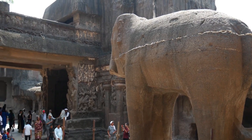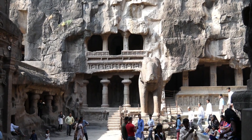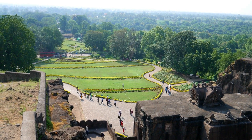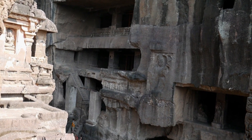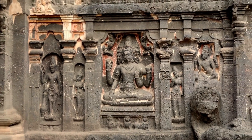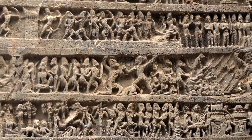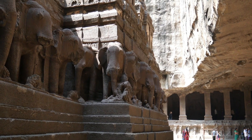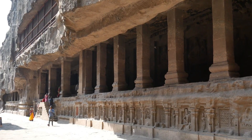Collectively called the Elora Caves, it is one of the largest religious cave complexes in the world. All the caves are sculpted into a basalt cliff face and spread across a 2-kilometer area. However, only 34 of them are accessible to the public. These shrines and monastic complexes, which boast beautiful figures and motifs intricately carved into stone, comprise 12 Buddhist caves, 17 Hindu temples, and 5 Jain temples, built between 600 CE and 1000 CE.